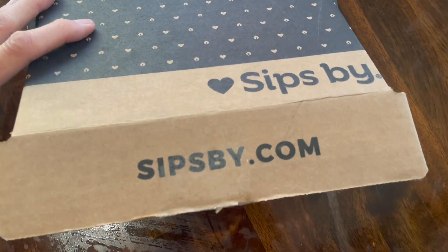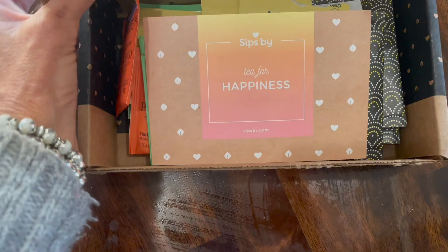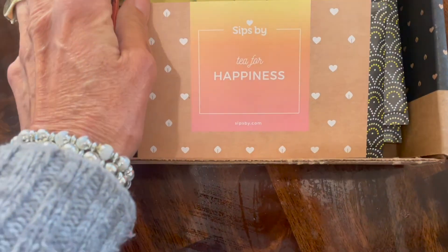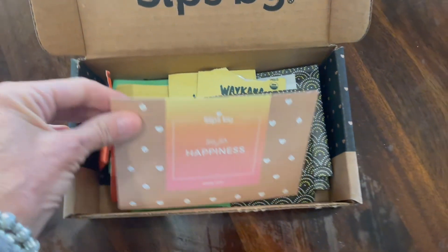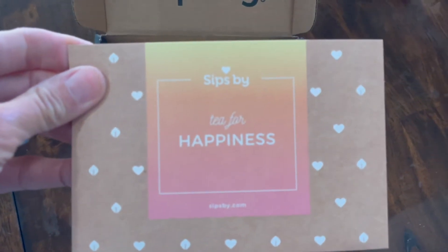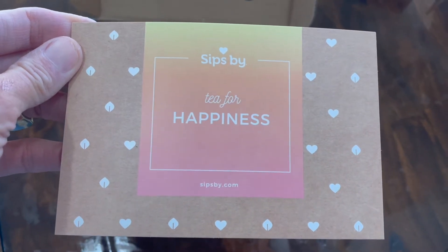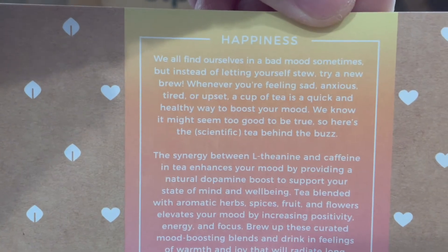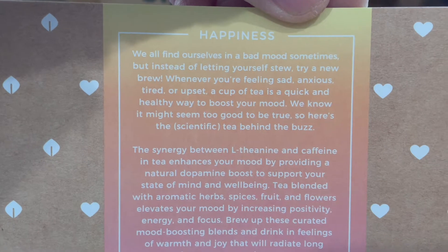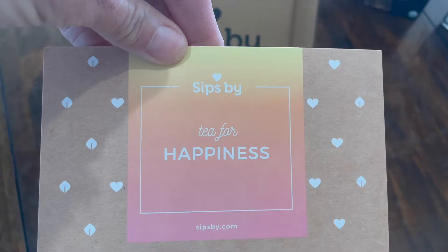This box is called the Happiness Tea Box. It is Sips by's mood boosting tea box. I believe this is a $16 box, and what's in this are teas that are blended to help improve your mood. All the teas in here have special ingredients that have been known to help boost mood and happiness. It comes with a postcard that discusses all the teas that are in here. The amount of teas you should get out of this box are about 16 cups. So let's take a look and see what is inside the Happiness Tea Box from Sips by.